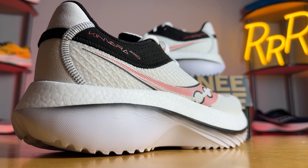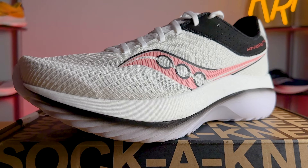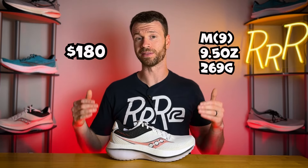The other confusing thing is they added the word "Pro" to the name, implying that the Kinvara Pro is a top-tier racing super shoe — and that is not the case. This is a plated daily trainer and that's what Saucony designed it to be. The Kinvara Pro costs $180 and weighs 9.5 ounces, which is pretty good for a typical daily trainer, although rather heavy for the plated daily trainer category — or super trainers as they're calling them now — a category that's really blown up in the last few years.